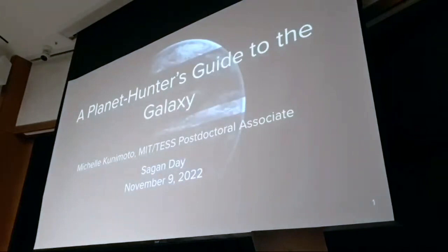Dr. Michelle Kunimoto is one of MIT's Rising Stars in Astronomy. She's a postdoc working on NASA's TESS mission, focused on finding new planets outside of the solar system and estimating how common different kinds of planets are in our galaxy. She leads the Quick Look Pipeline team at MIT, analyzing TESS data to find and characterize exoplanets. Her discoveries of four new planet candidates as an undergraduate landed her on the Forbes 30 Under 30 list for science in 2017, and with TESS she has discovered thousands more. Our talk today is A Planet Hunter's Guide to the Galaxy.